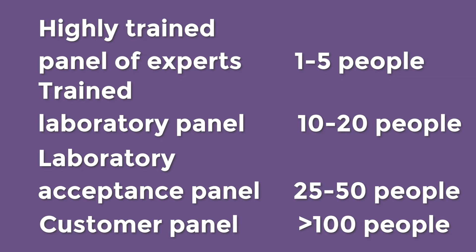A laboratory acceptance panel has 25 to 50 people and they aren't trained as much as the other two kinds of panels, but they're very good at predicting how normal customers will react to a product. Then we have customer panels with over 100 people — these people aren't trained in sensory evaluation and we use this type when we want to know what our customers think about the product.